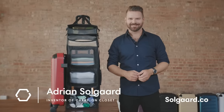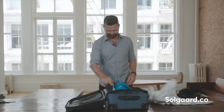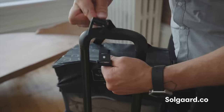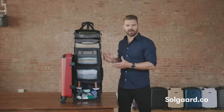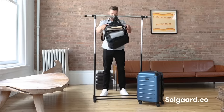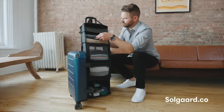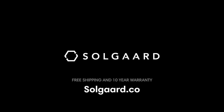I'm Adrian Solgaard, and I reinvented the suitcase. I love to travel but I can never stay organized. That's why we created the Carry On Closet, a revolutionary suitcase with a patented built-in shelving system, compression straps to save space, and it even won Time Magazine Best Inventions of the Year. For every suitcase sold, we save 229 plastic bottles from going into our ocean. Learn more at solgaard.co.